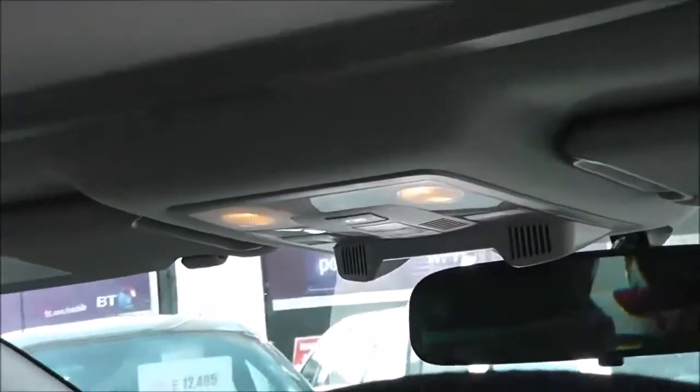Looking at the roof, you have a panoramic sunroof in the rear with a manual cover. There's also one in the front, again with a manual cover, but the front one is electrically controlled up by the internal lighting console, so you can actually open that one up if you want.